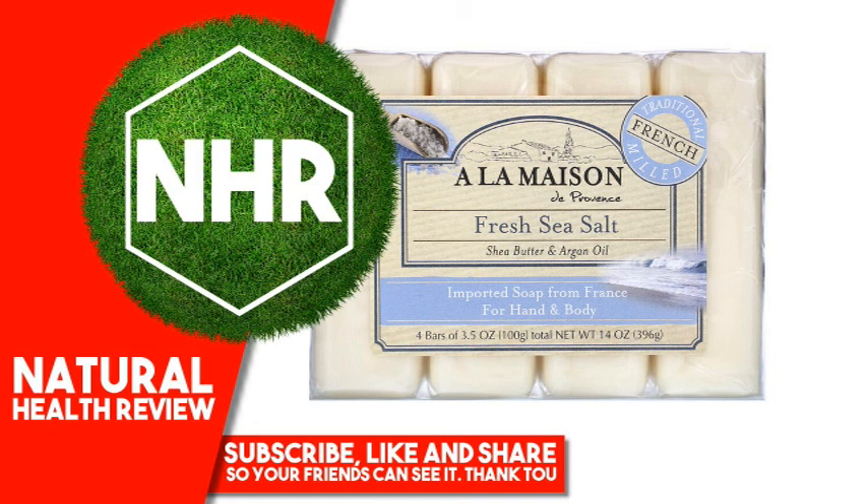Product Overview: Traditional French Milled Shea Butter and Argan Oil, SLS-free, imported soap from France for hand and body. 100% vegetable oils, long lasting and lathering, no SLS, parabens or phthalates, cruelty free, biodegradable, not tested on animals.